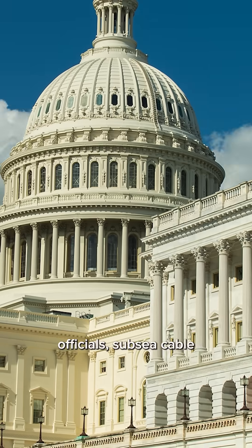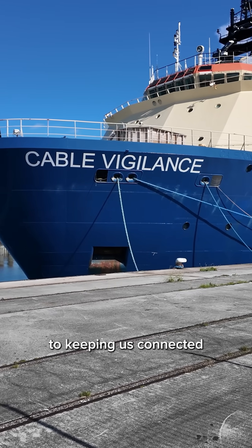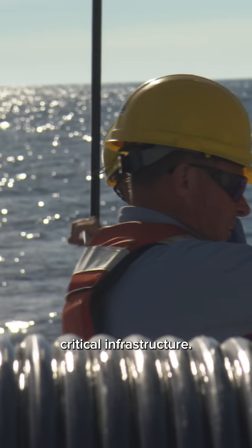CNBC spoke to government officials, subsea cable manufacturers, and tech giants to find out why subsea cables are crucial to keeping us connected and what we can do to protect this critical infrastructure.